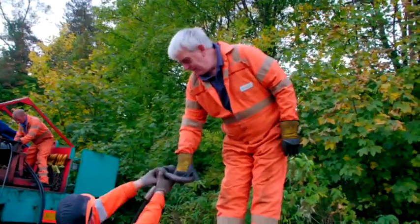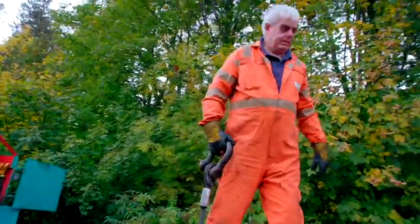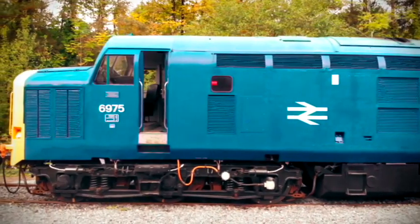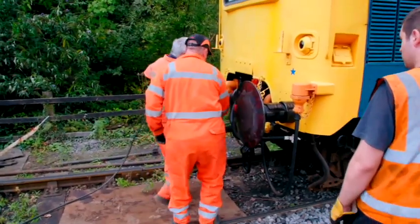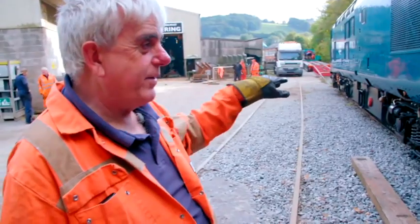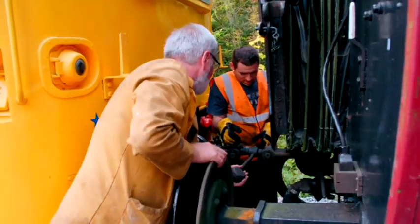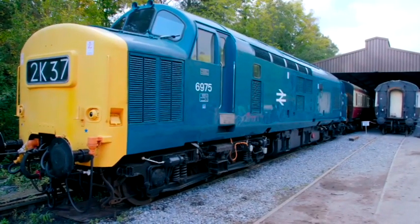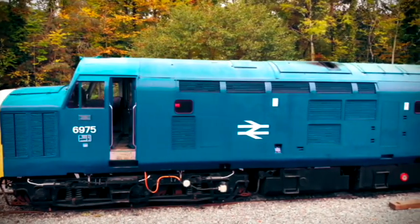The next task is to winch the Class 37 onto the trailer. But there's a problem — it's slightly downhill to the ramp. They can't uncouple the engine. If they release the engine's brakes, the 105-tonne Class 37 will roll out of control.